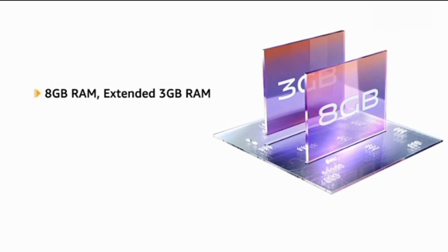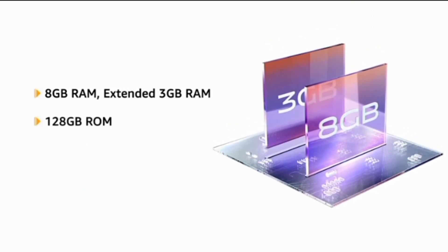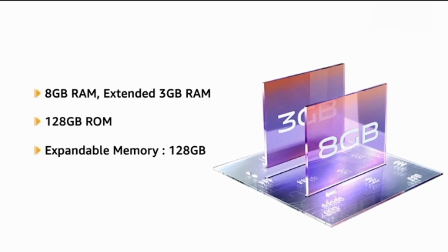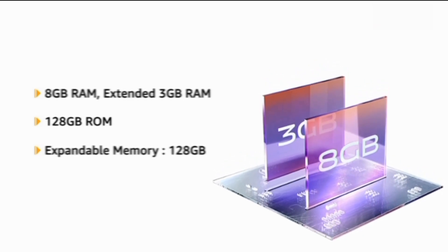The phone comes with 8GB RAM, extended 3GB RAM, and 128GB internal memory that allows for easy multitasking. It also has expandable memory storage of up to 128GB, which makes switching between apps even smoother.